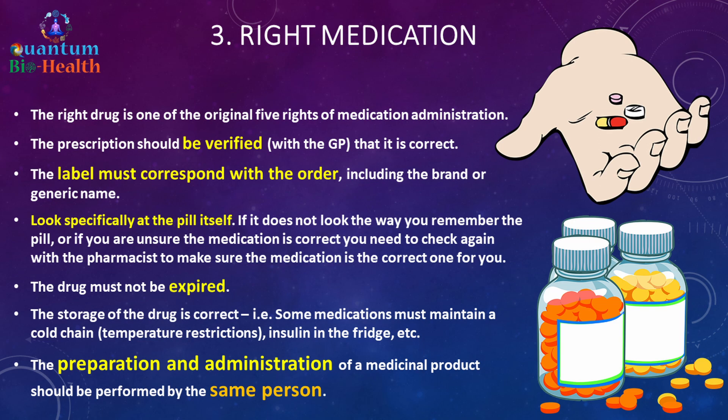Number three is the right medication. Read the medication label including the brand name and generic name, and make sure they match with correct spelling. The prescription should be verified with your general practitioner. The label must correspond with the order. If the pill does not look the way you remember, check again with the pharmacist. Look at the expiry date — it shouldn't be expired — and ensure correct storage, like insulin requiring refrigeration. Both the preparation and administration of a medication must be performed by the same person.